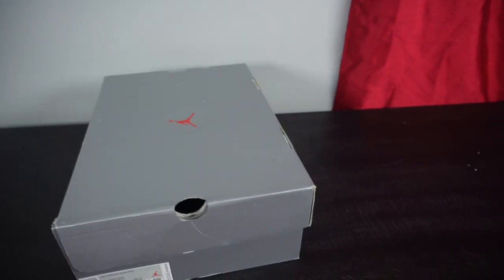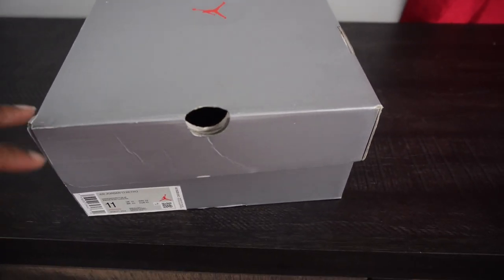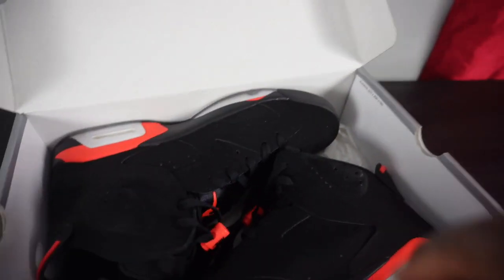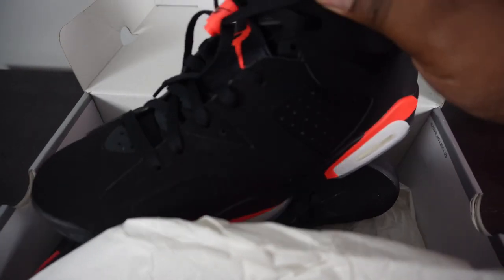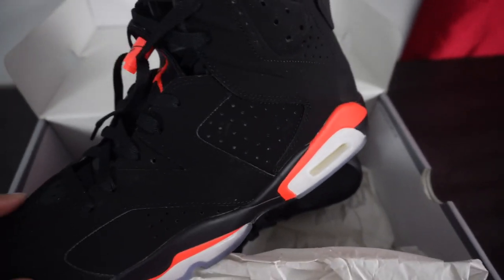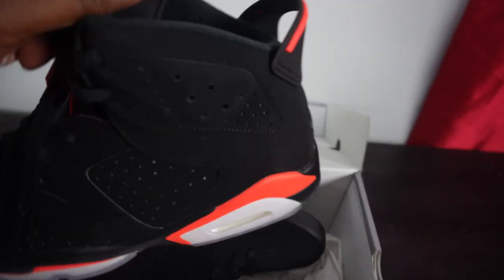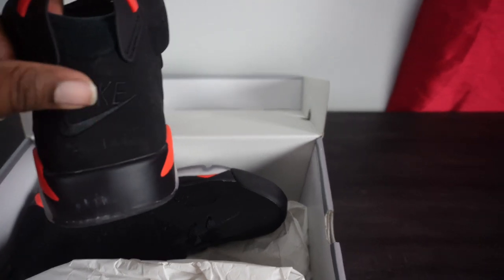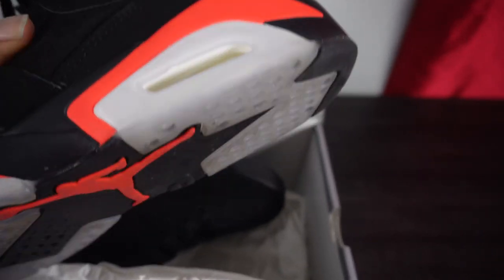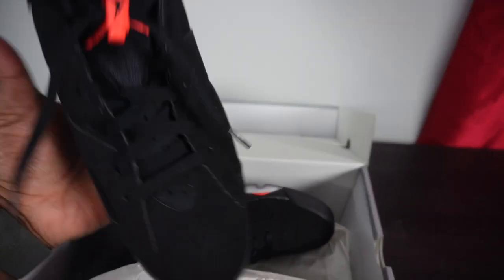My next pair is the Jordan 6. I just realized I had my Jordan 13s in the Jordan 6 box and vice versa. These are the Jordan 6 Infrared — one of my favorite shoes of all time. Got that infrared pop on the black nubuck upper, the lace lock, the classic heel tab, Nike Air on the back, and the air bubble bottom. These are comfortable too — go with anything. One of my all-time favorites.